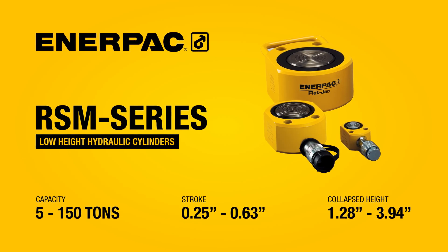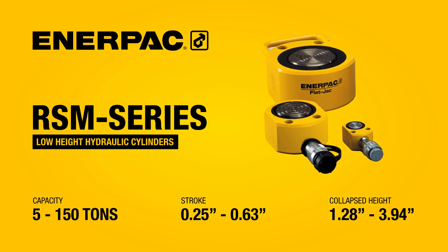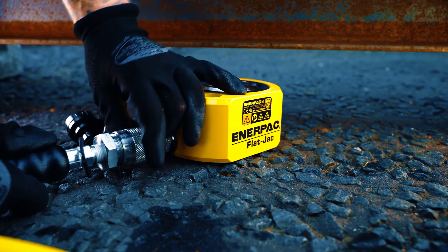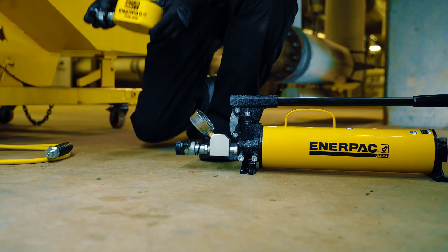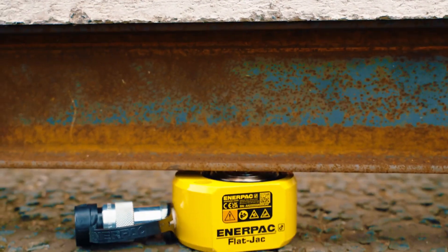RSM Series Cylinders are ideal for lifting, pushing, and production applications where space is limited. They're compact, versatile, and durable.